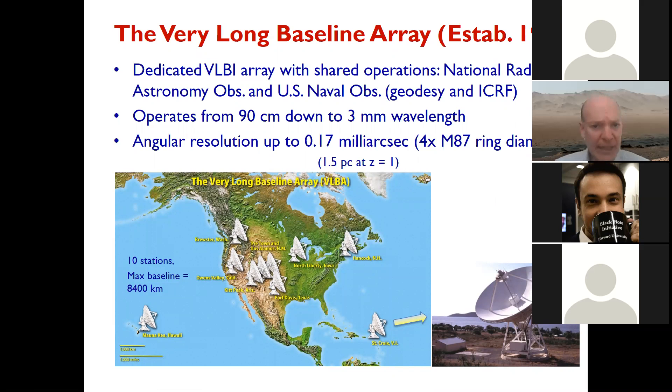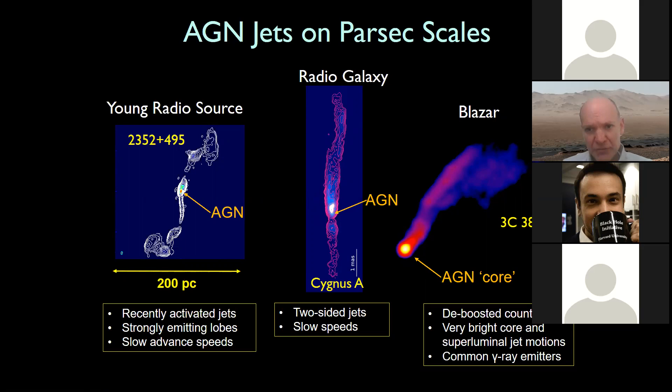The primary instrument we use in the Mojave program is the VLBA. It's been around since 1995 — a dedicated array jointly shared between NRAO and the US Naval Observatory on about a 50-50 basis. It operates from 90 centimeters down to 3 millimeters, giving a maximum angular resolution at 3 millimeters of about 0.2 milli-arcseconds — about four times the M87 ring diameter, so we cannot resolve it the way EHT does. But because we're sensitive to steep-spectrum emission at longer wavelengths, we can observe jet phenomena with fairly good resolution — about 1.5 parsecs at redshift one.